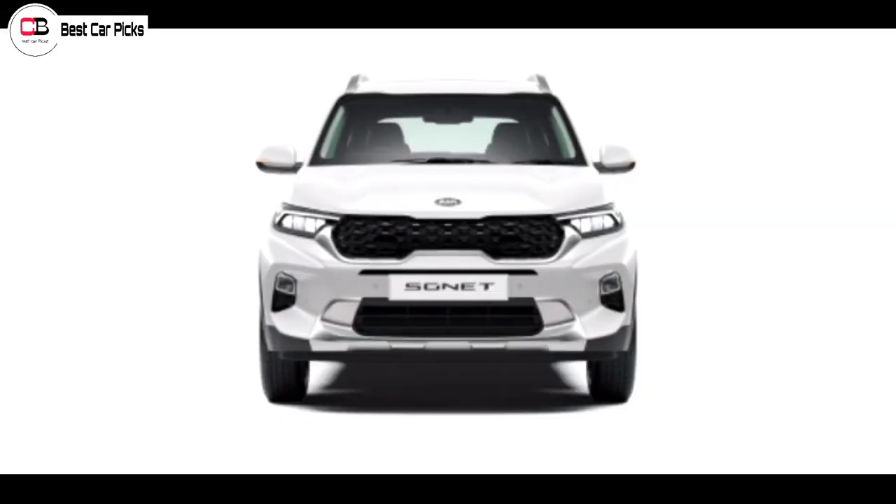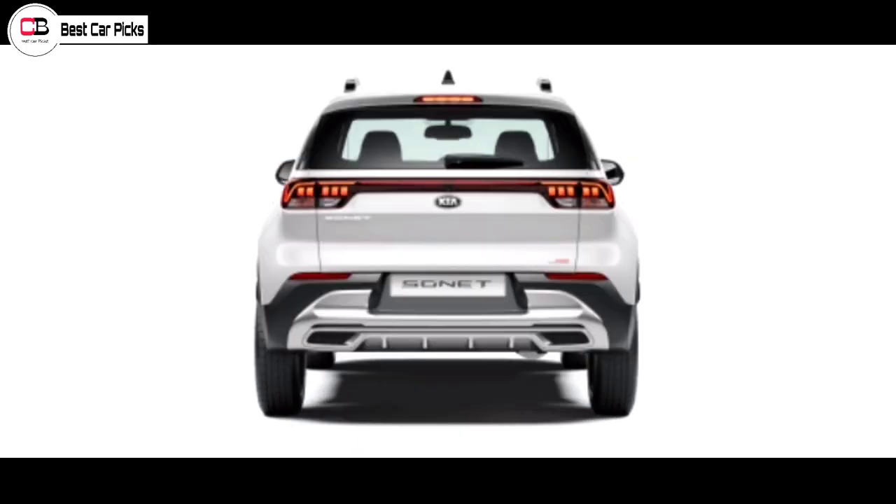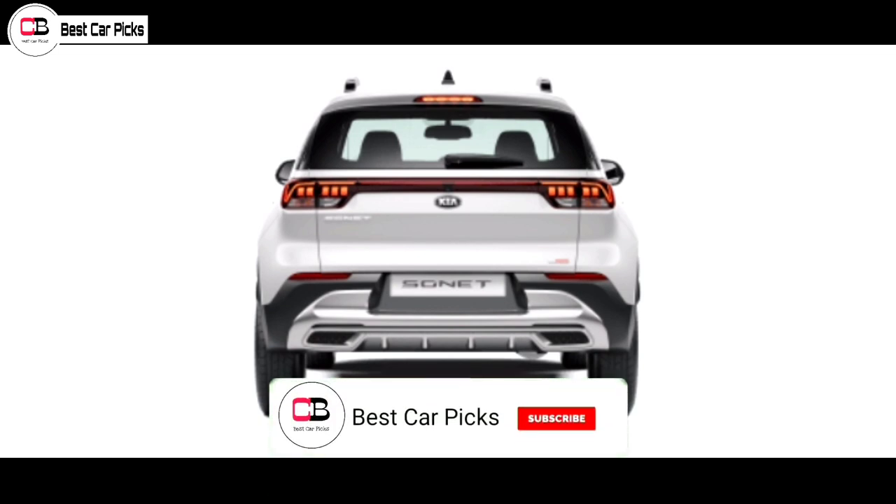The HTX Plus variant is the feature loader. It is extremely feature-loaded because Hyundai has packed in the same features consumers expect. The key focus here is the new features added to this variant.